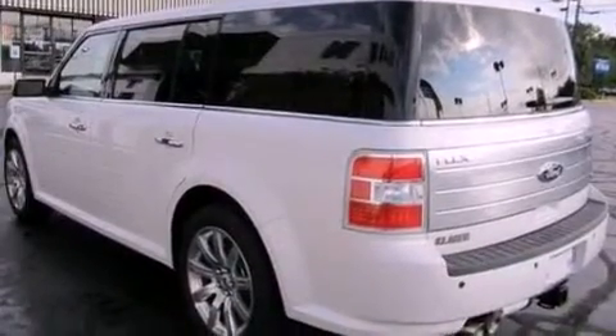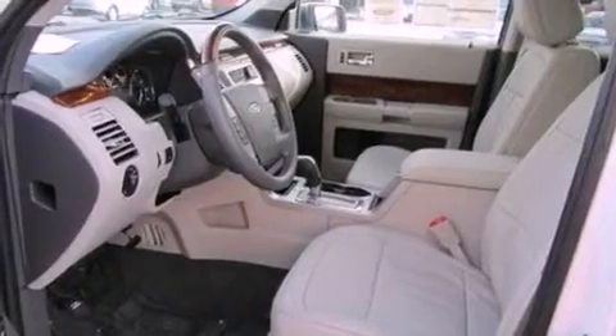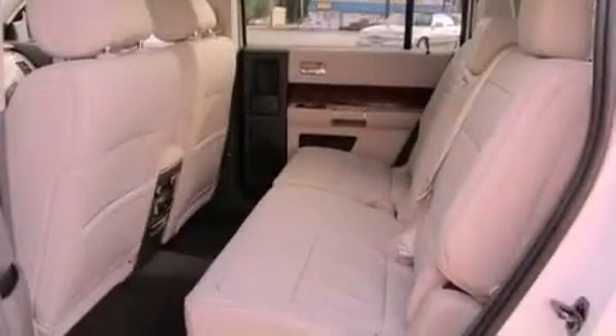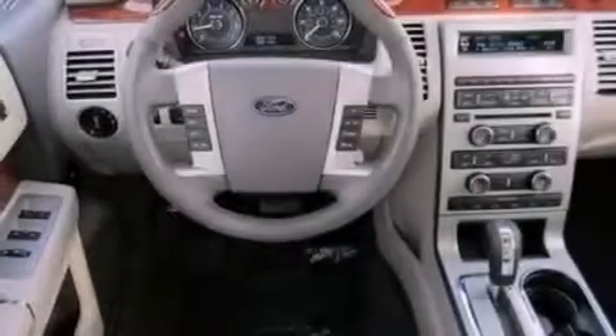Its top features include power-adjustable driver pedals, memory settings for the driver's seat positions so you can recall your favorite position with the push of one button, a power rear liftgate, 12 strategically-positioned speakers, leather seats, and a trailer hitch receiver.